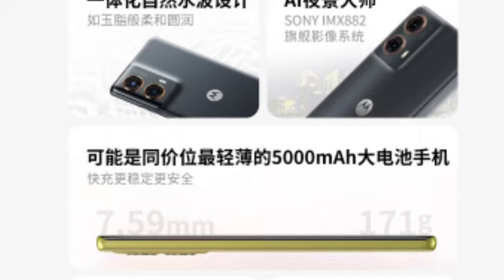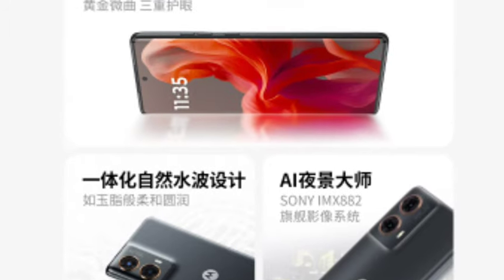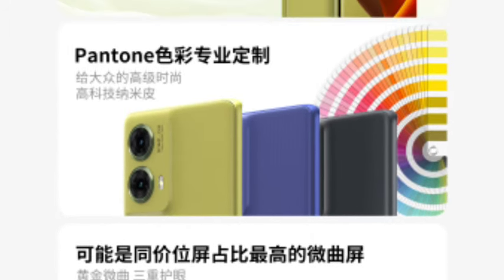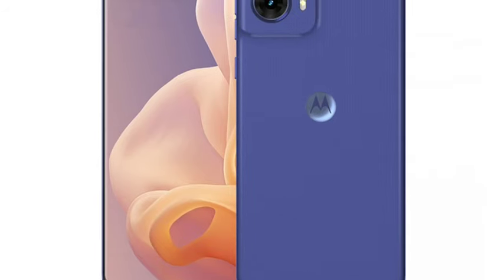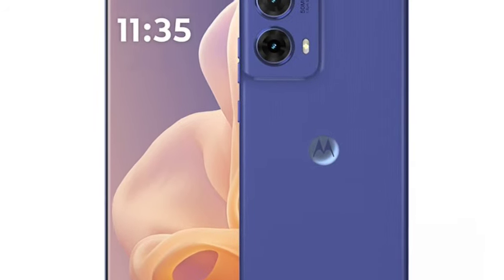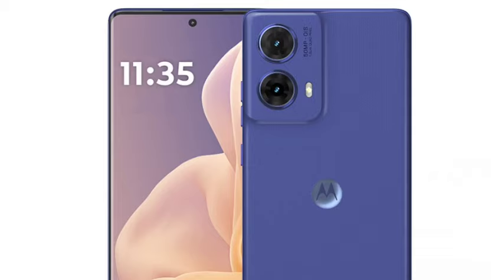You are getting a 120Hz display, so the display is one of the top-notch we can say. Talking about the performance, you are going to get the Qualcomm Snapdragon 6s Gen 3 processor, which is a powerful processor. This is a mainstream smartphone, so it looks very premium and the performance is also equal to the price.